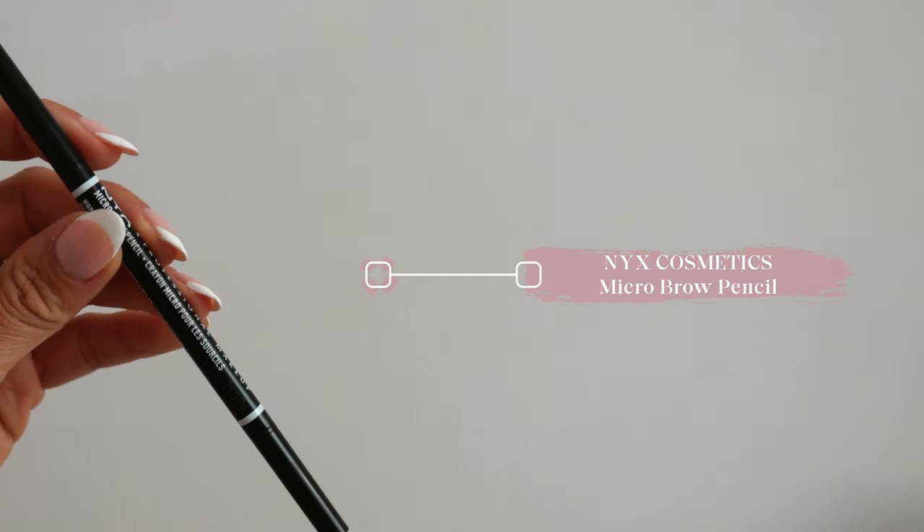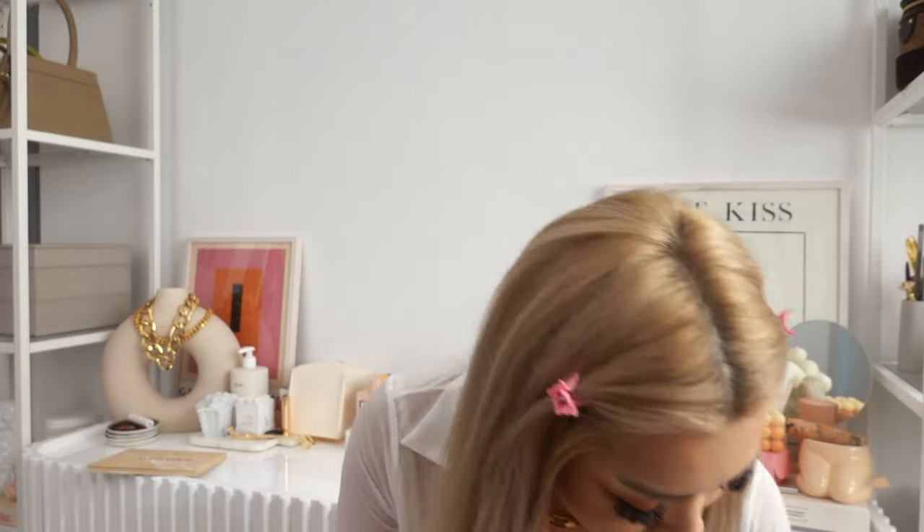Moving on to the brows — I've been using the NYX Micro Brow Pencil in the color Taupe. I've been using this for years; it's pretty much identical to the Anastasia Beverly Hills Brow Wiz but for less than half the price. I'm going to go in with this pencil and draw that straight brow I was talking about — I draw a line outward instead of arching it down. I've just been loving this look. When I first started doing this, people thought I got threading done, but it's just makeup.